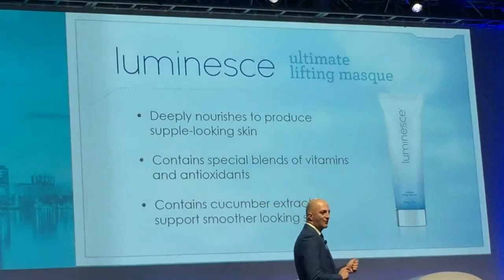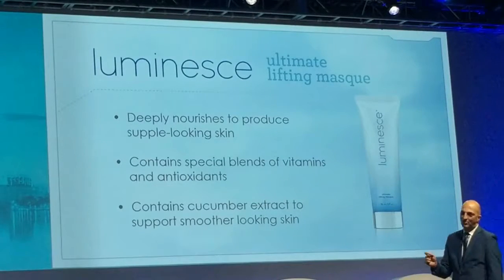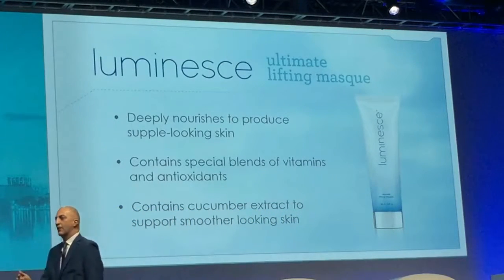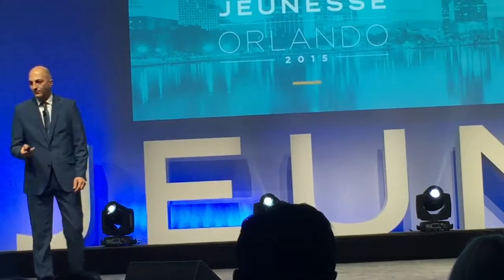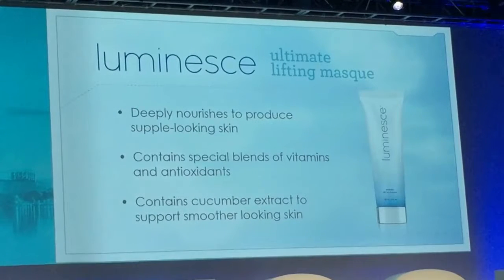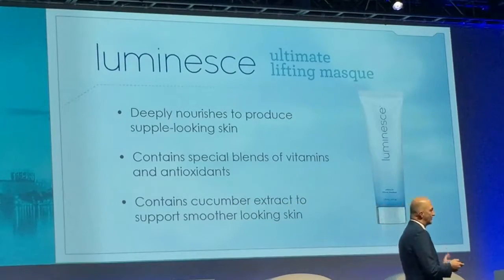For people who want immediate results, the Ultimate Lifting Mask tightens the skin almost immediately, giving you a mini facelift effect — smoothing lines, lifting, and tightening. Apply a very thin layer, leave it on for about 20 minutes, peel it off, then apply the serum and moisturizer on top. This product also contains the APT200 stem cell technology, vitamins, and antioxidants. The only product that does not contain APT200 is the cleanser, because the wash breaks down peptides.